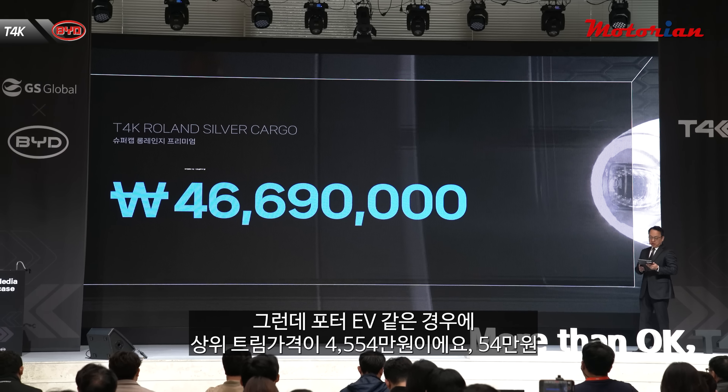오늘 가격이 발표됐는데 4,669만 원이거든요. 포터 EV 상위 트림 가격이 4,559만 원이어서 이 차가 115만 원 더 비쌉니다. 중국 차가 현대 포터보다 국내에서 115만 원이 더 비싸다는 게 고객들이 받아들일 수 있을까 싶지만, 말씀드렸듯이 주행거리도 훨씬 더 길고 최고 출력도 조금 더 높습니다.